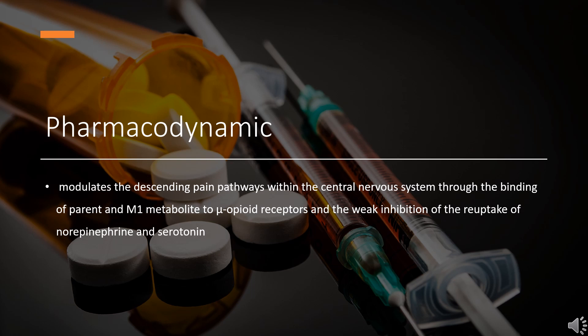Antitussive effects may occur with doses lower than those usually required for analgesia. Like all opioids, Tramadol has the potential for abuse and misuse and can lead to overdose and death. Therefore, Tramadol should be prescribed and handled with caution.